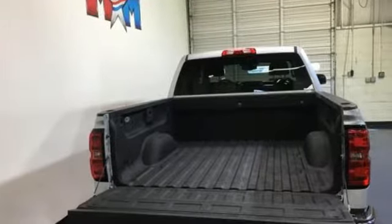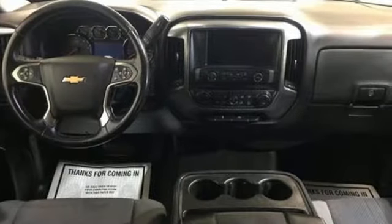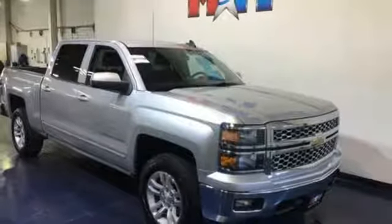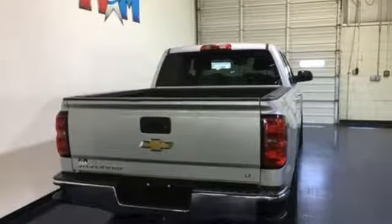You'll look forward to every drive with features like these: external memory control, power heated mirrors, dual zone climate control, Wi-Fi hotspot, manual tilting steering column, V8 engine, aluminum wheels, electronic shift on the fly, and automatic transmission.